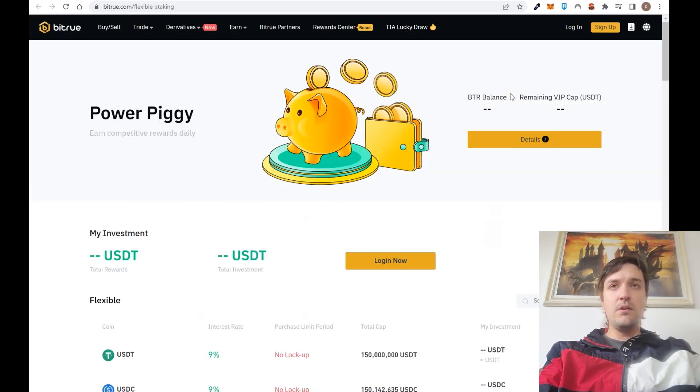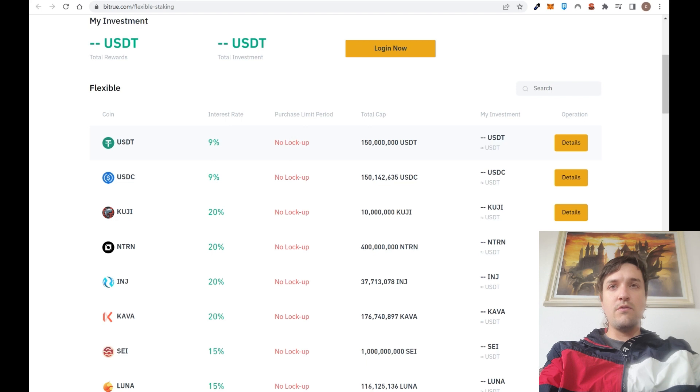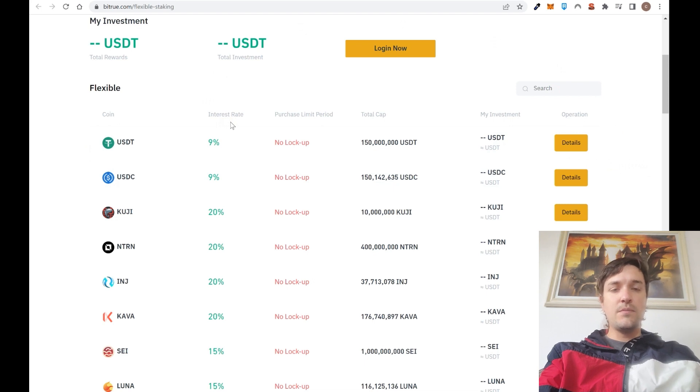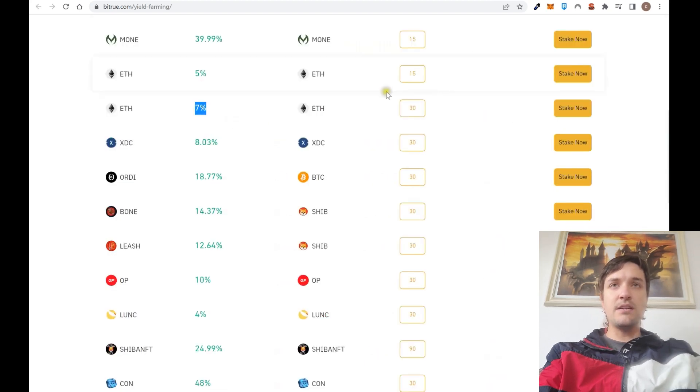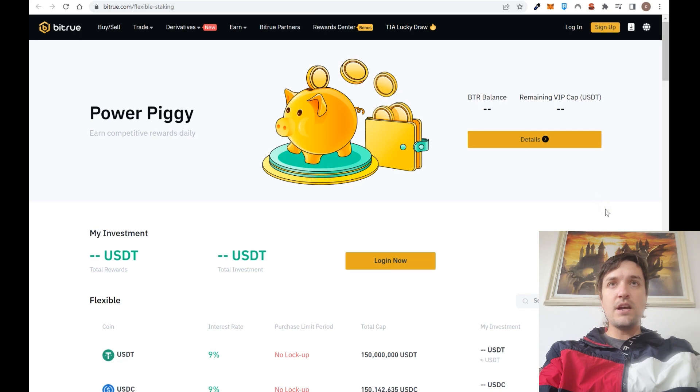Point number five is Power Piggy, which is flexible staking — there is no lockup period. For example, if you have USDT in your account you can invest any amount and get 9% per year. The key benefit is that if you need the money next week, next month, or in two months, you can withdraw whenever you want — unlike regular staking where your cryptocurrency is locked for a fixed period.